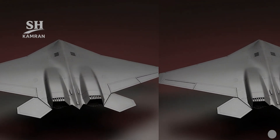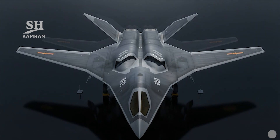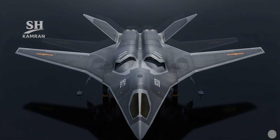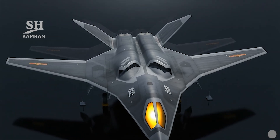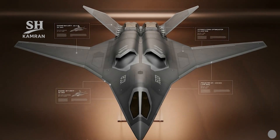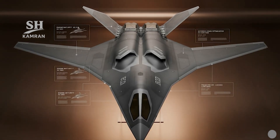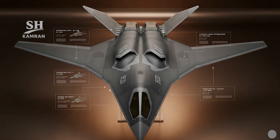Takeoff weight is likely around 60 tons within broad projected estimates. No official information about serial production numbers has been released. Only a few prototypes for ground and flight testing are assumed. Mass production depends on engines, avionics, and supply chain readiness. The operational timeline is expected in the mid-2030s or later, officially.